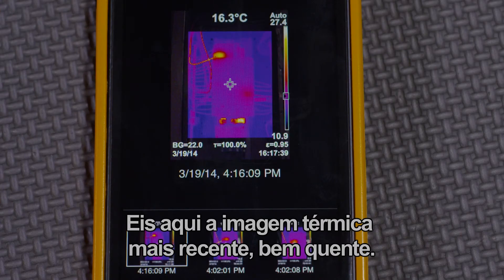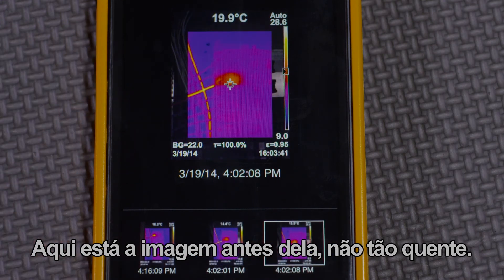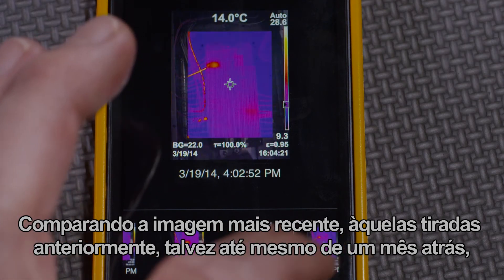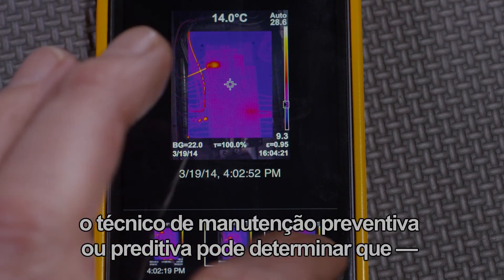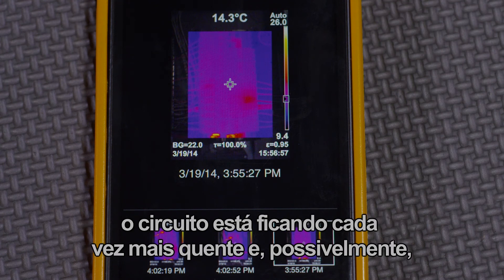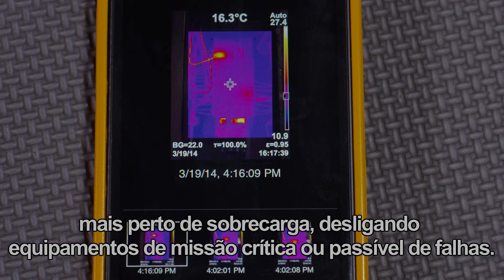Here is the latest thermal image — quite hot. Here is the one before that, not quite as hot. By comparing the latest images to the ones taken before, maybe even a month ago, the predictive maintenance tech can determine that the circuit is getting hotter, and possibly closer to overloading, shutting down mission-critical equipment, or failure.